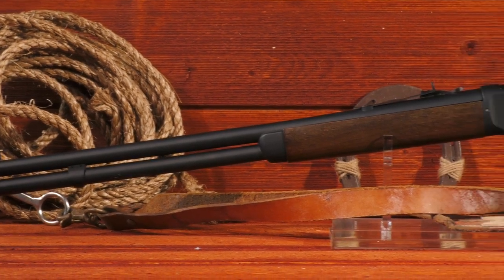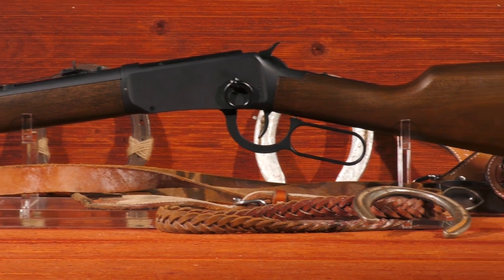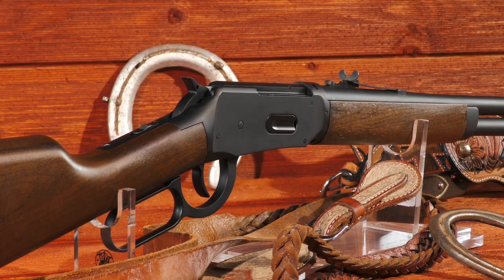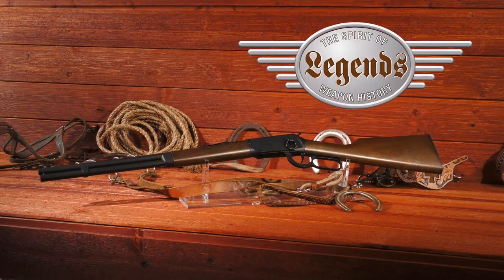The Legends Cowboy Rifle is the perfect companion to the action shooter who has it all, or the discerning shooter who appreciates the best in replicas and innovation. Look and search for the Legends Cowboy Rifle at your favorite retailer.